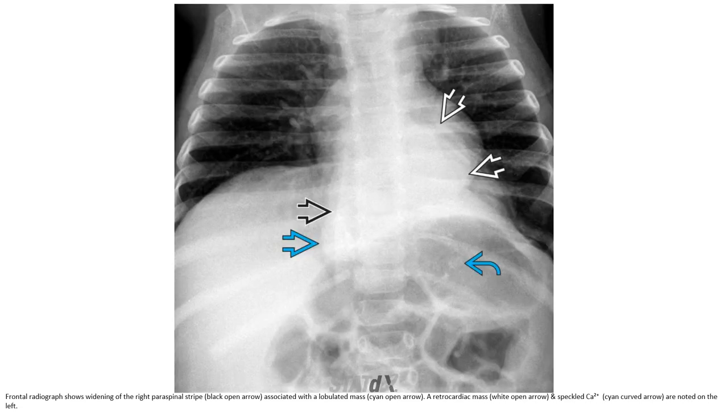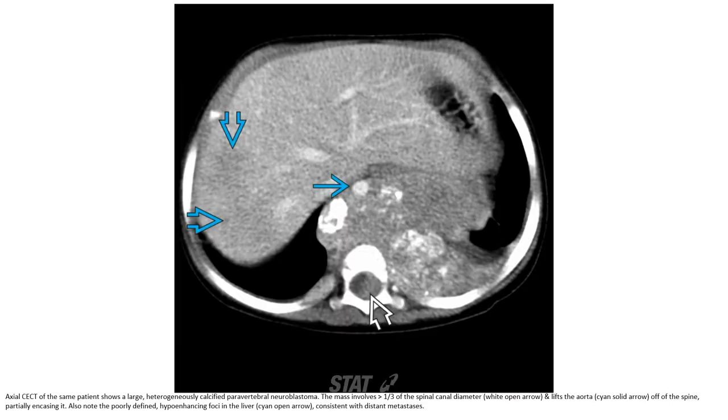A frontal radiograph of another patient shows widening of the right paraspinal stripe associated with a lobulated mass and a retrocardiac mass. Stippled calcification is noted on the left. On contrast-enhanced CT of the same patient, a large heterogeneous calcified paravertebral neuroblastoma is seen, with the mass occupying more than one level of the spinal canal and paravertebral musculature. Hypo-enhancing lesions are noted in the liver, consistent with distant metastases.